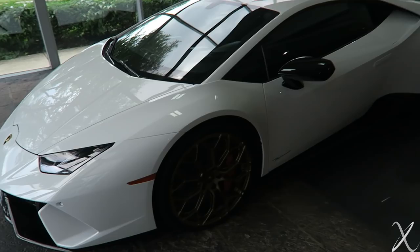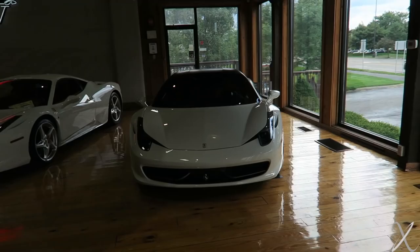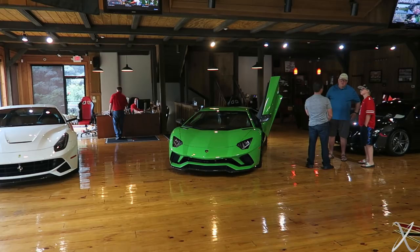Here's the Performante — wow, I like these wheels. The bronze wheels too. More fun toys. A Verdi Mantis Aventador — that color I've only ever seen on a Huracan. It looks pretty good. A lot of Lambos.